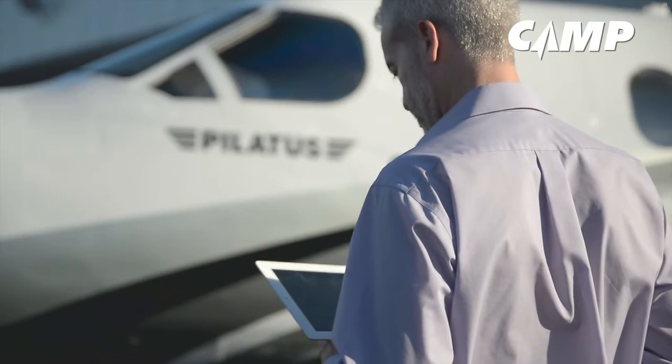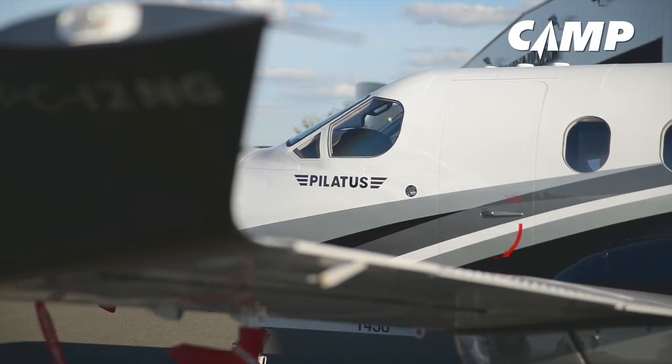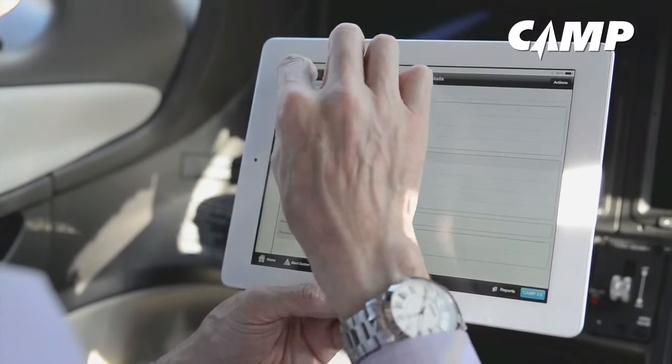At a glance, you can see that everything is okay with your engine. You can also quickly see when your next maintenance is coming due, shown in weeks, flight hours, and flight cycles. Now you're ready to head to your destination.